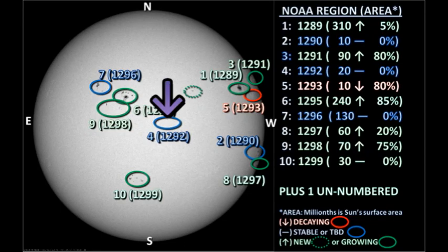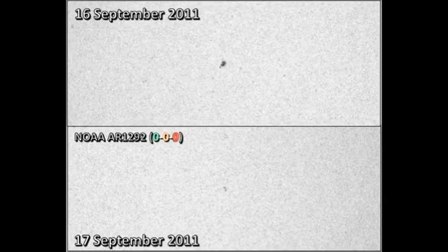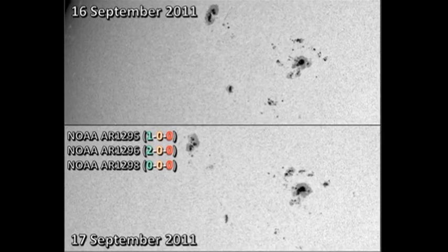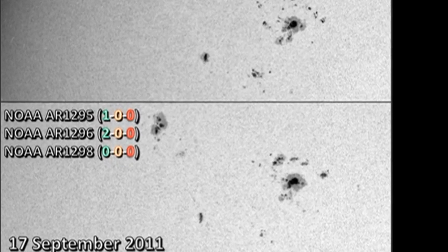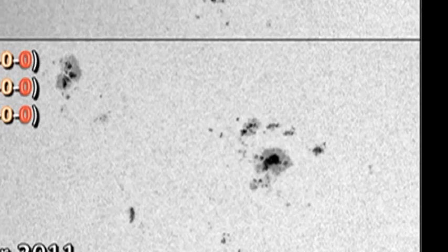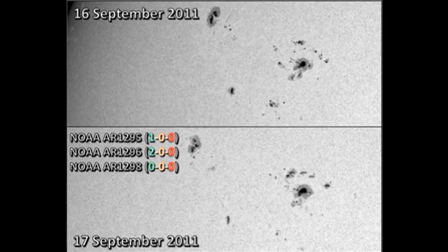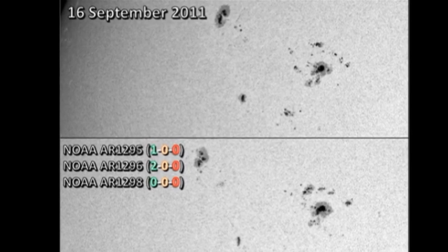Region 1292 is near disk center and seems to have decayed significantly overnight. I suspect it will be gone by tomorrow or the next day. In the northeast, we have the complex of 1295, 1296 and 1298. Region 1295 seems to have undergone quite significant growth in the last 24 hours and has produced a single C-flare. Region 1296, just behind it to the northeast, has produced two C-flares.